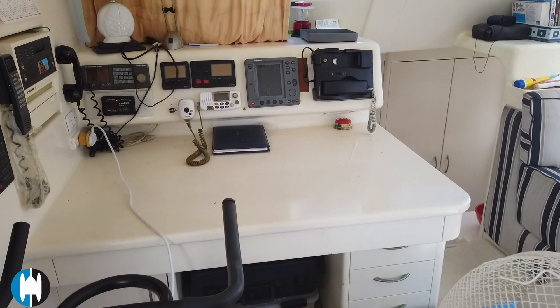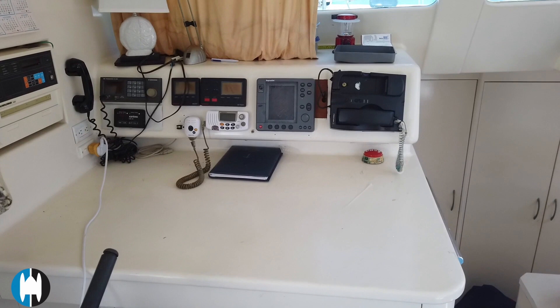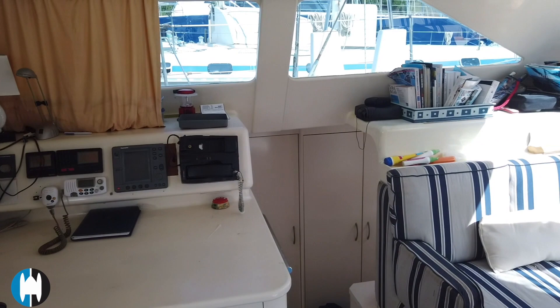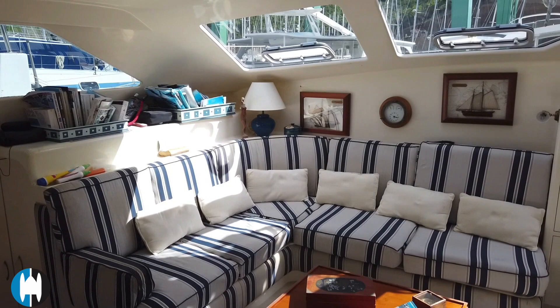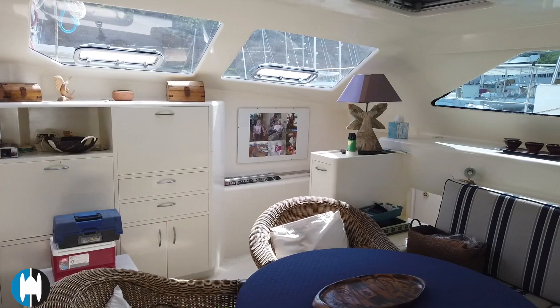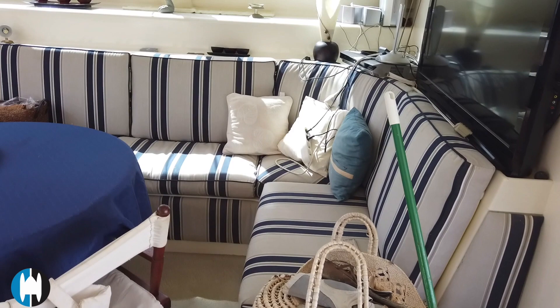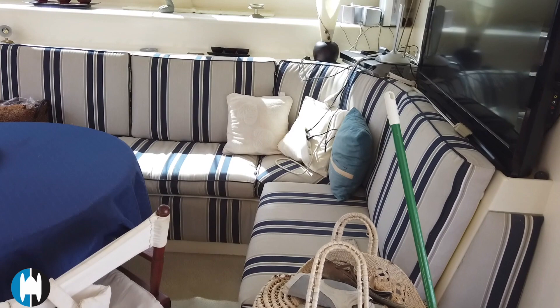As we step through into the salon, looking over to the port side you're going to see the navigation table area, the chart plotters, the communications equipment, and then the 12-volt breaker panel for all this equipment. Panning round the salon there's really nice seating, plenty of space for entertaining or relaxing, with enough room for freestanding chairs and a table. The width of the boat is really evident once you get inside and you see how much available space you have for living.